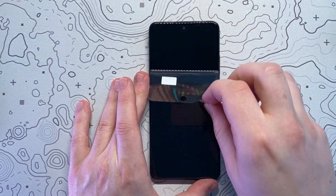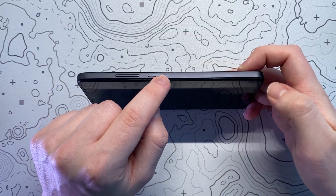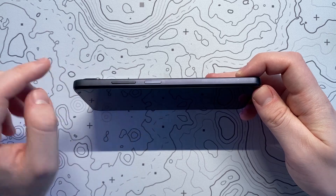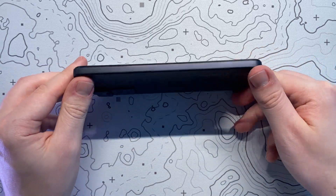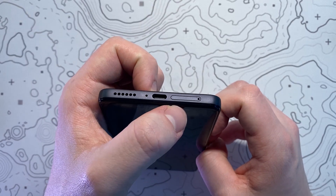Taking a look around the phone we have a nice protective peel on the screen. On the right side we have a power button which also doubles as a fingerprint ID, and a classic volume rocker above that. The left side of the phone is completely empty, with the top of the phone housing a headphone jack and one of the two dual speakers.